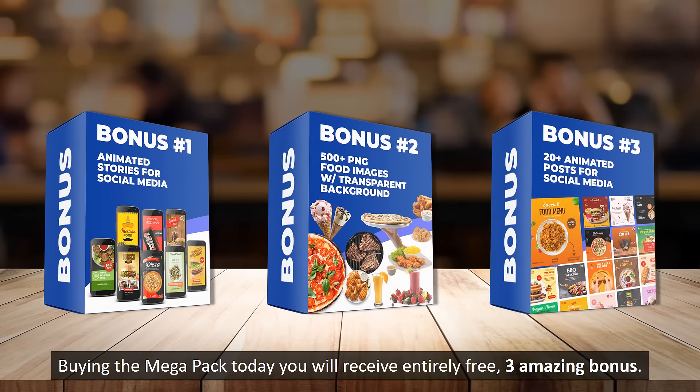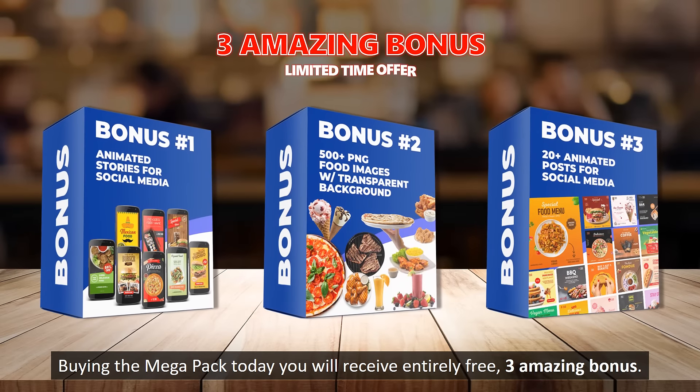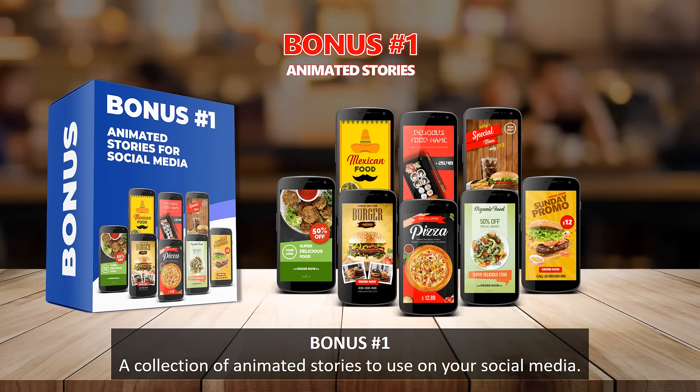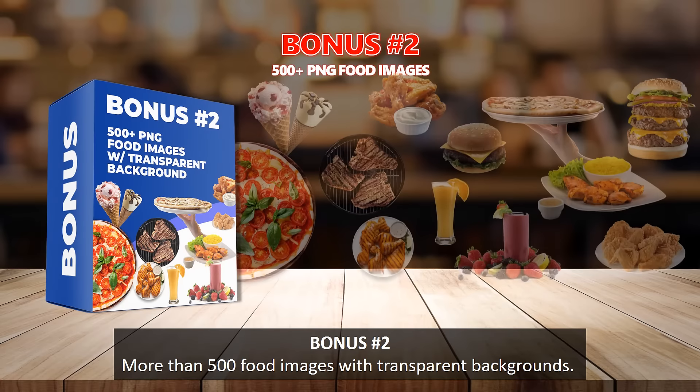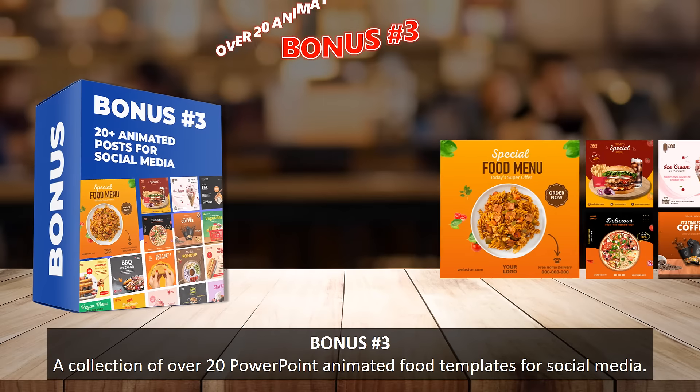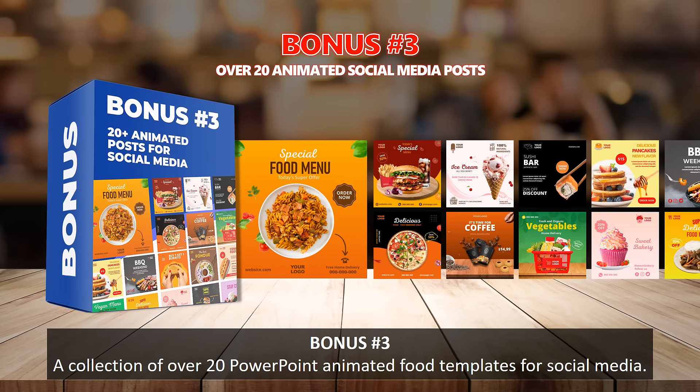Buying the MegaPack today you will receive entirely free three amazing bonuses. Bonus number one: a collection of animated stories to use on your social media. Bonus number two: more than 500 food images with transparent backgrounds. Bonus number three: a collection of over 20 PowerPoint animated food templates for social media.